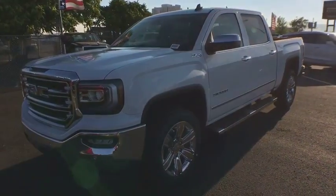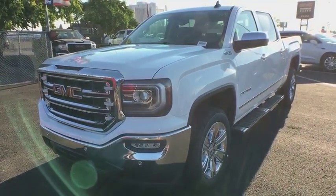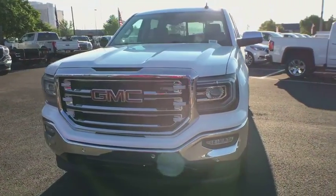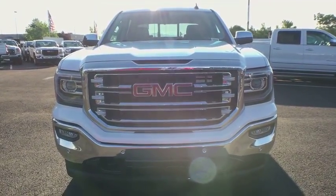Additional features include a leather-wrapped steering wheel, Bluetooth, power steering, adjustable steering wheel, four-wheel drive, aluminum wheels, four-wheel disc brakes, cruise control, floor mats, and an auto-dimming rear view mirror.